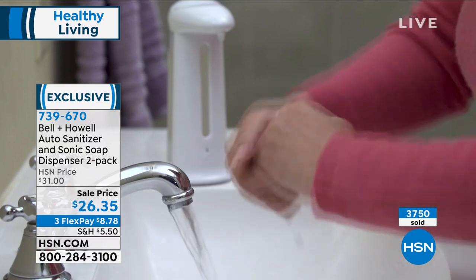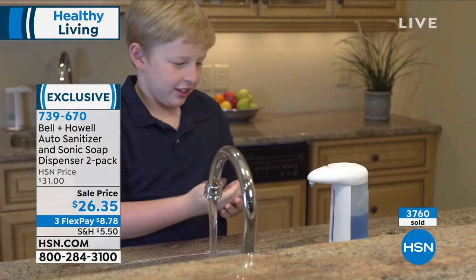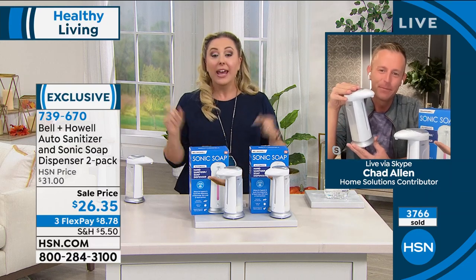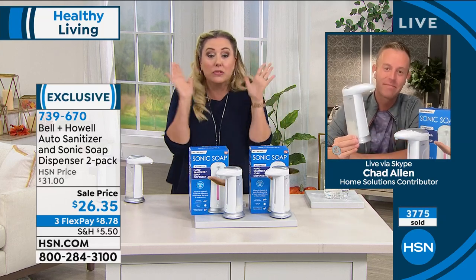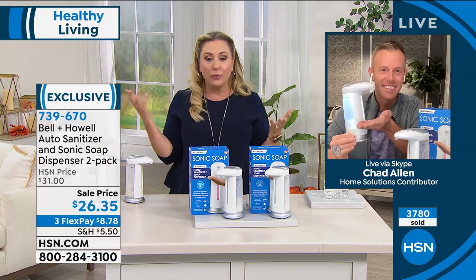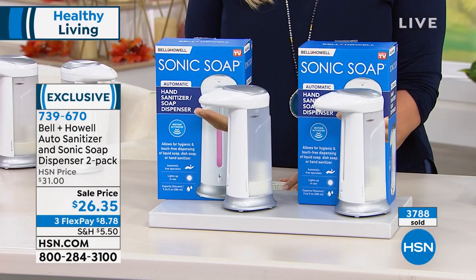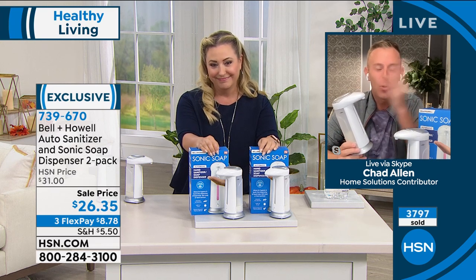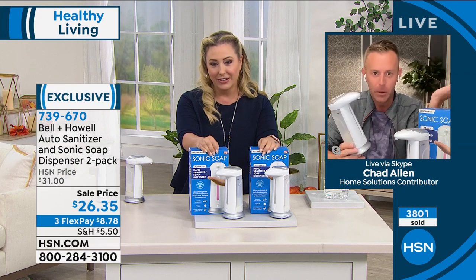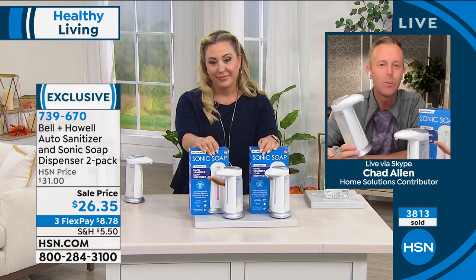For every bathroom in the house plus the kitchen — hand sanitizer in some, dish soap in another. You can even put your beautiful face wash in there. Chad, thank you so much. Chad told me before the show this is the final quantity; we can't keep them in stock and can't get any more in 2021. Chad will be back tonight at 11 o'clock with Shannon Smith with Spin Power — tune in at 11.